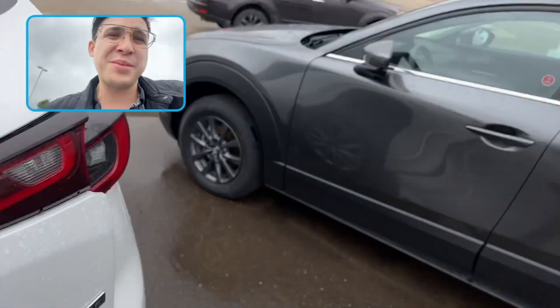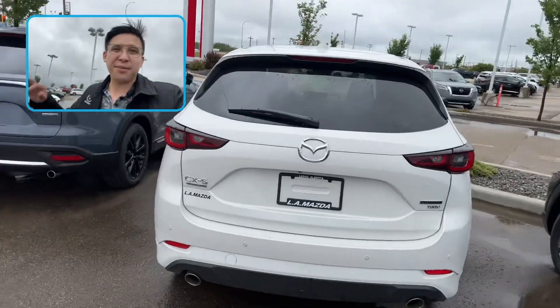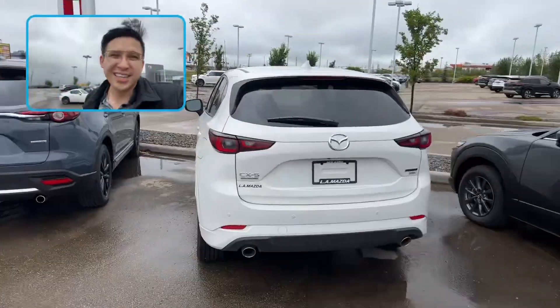Once again, Vanessa, my name is Eric from LA Mazda. Can't wait to hear back from you and make something work for you and your family. Take care.